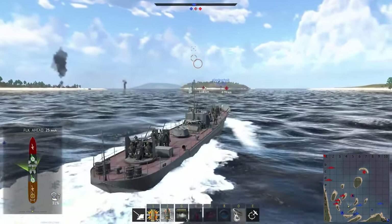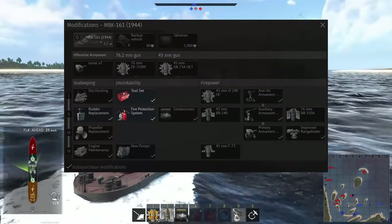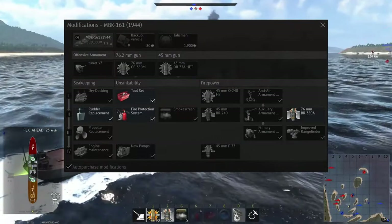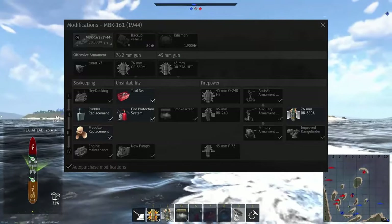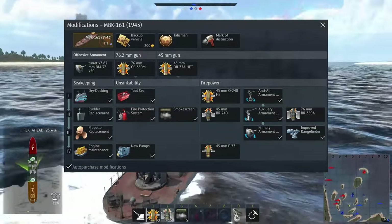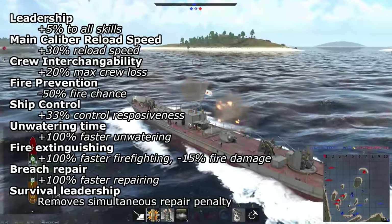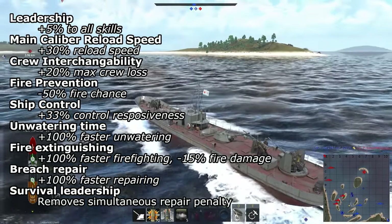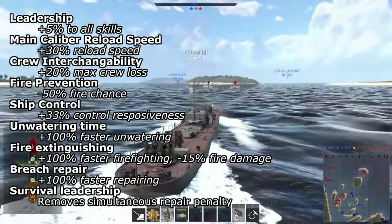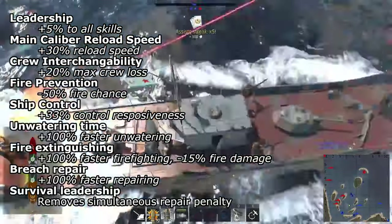For modifications, the 1944 version is best researched in this order: toolset, load, fire protection system, rudder replacement, 76mm BR-350A, propeller replacement, improved rangefinding, and engine maintenance. The 1943 version comes with all modifications unlocked along with a talisman. For crew skills on both, prioritize leadership, main caliber reload speed, crew interchangeability, fire prevention, ship control, and many of the damage control skills.